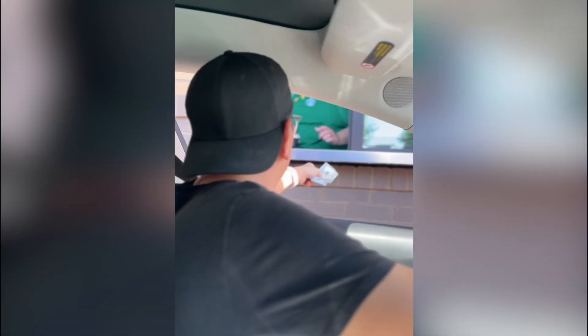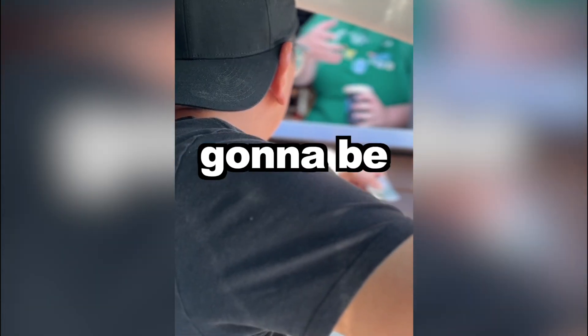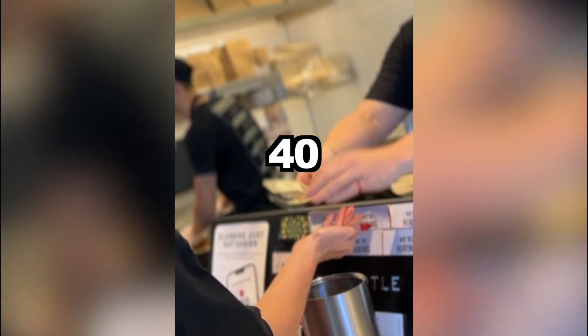So we went to Starbucks. What do you got? $100. Do you have anything lower by any chance? They definitely weren't giving me a free drink. Then we go to Wendy's — I got $100, I'm gonna pay for this. They definitely don't take $100. Then we go to Chipotle — $40, $60, $70, $85. You do not get a free meal. You do not get a free drink. You do not pass go. You do not keep your $100. Don't do this hack. Don't piss them off.